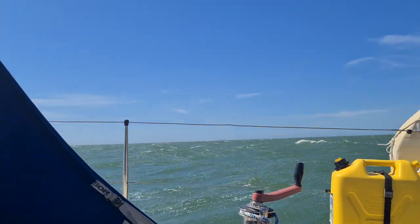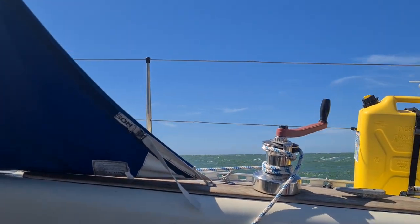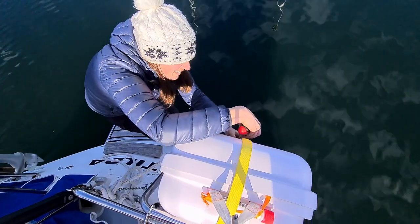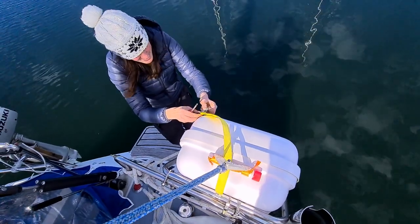A couple of weeks ago I told you about my new plans of sailing south from France, and that I felt it required a little more safety equipment. Now it was time to fix that. I put a life raft on the boat even before leaving Sweden, so that's one thing I'm really happy I did.